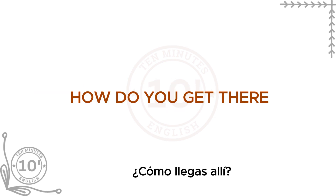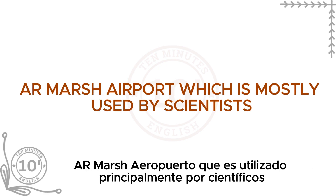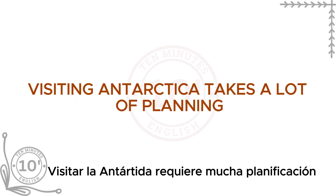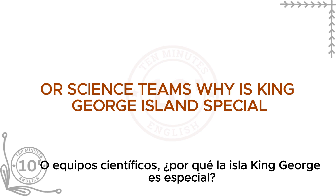How do you get there? Getting to King George Island is not easy. By plane, most people arrive by flying to Teniente R Marsh Airport, which is mostly used by scientists. By boat, some cruises that travel to Antarctica stop at King George Island. Visiting Antarctica takes a lot of planning and costs a lot of money. You cannot just buy a plane ticket and go. Most visitors come as part of organized tours or science teams.